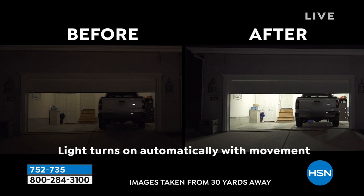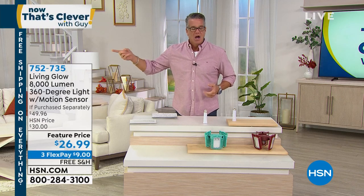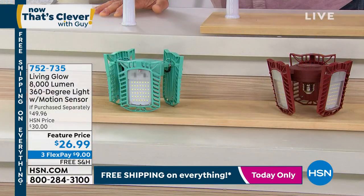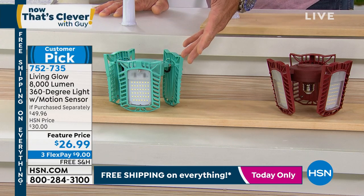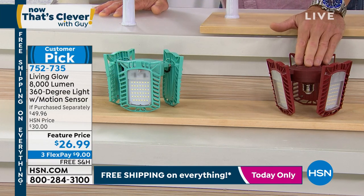It is the most powerful motion light that we carry. It is perfect for your garage and perfect for the basement. Maybe in your basement you have five or six different bulbs in the ceiling — why? When you only need one or two of these. We just sold out of black. Please remember the color doesn't matter — it's a light in your garage. You're not going to see what color it is when you turn it on. How many left in red? 80 left in red.